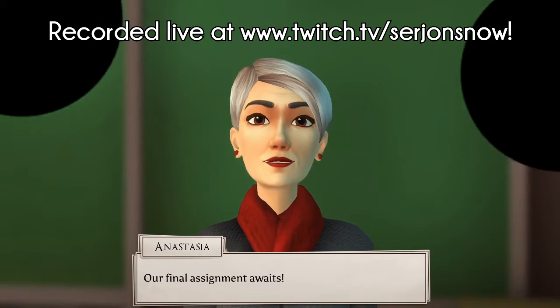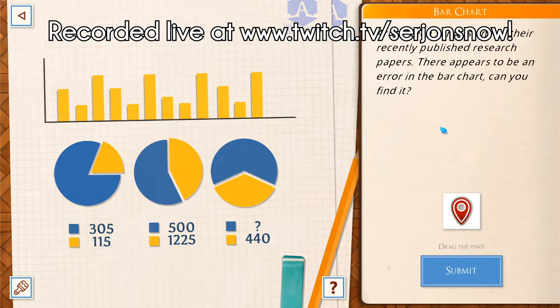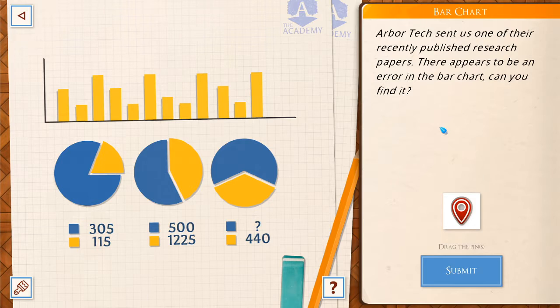Come on, give me a puzzle. Here we go. Let's do it, Anastasia. Arbitech sent us one of their recently published research papers. There appears to be an error in the bar chart. Can you find it?